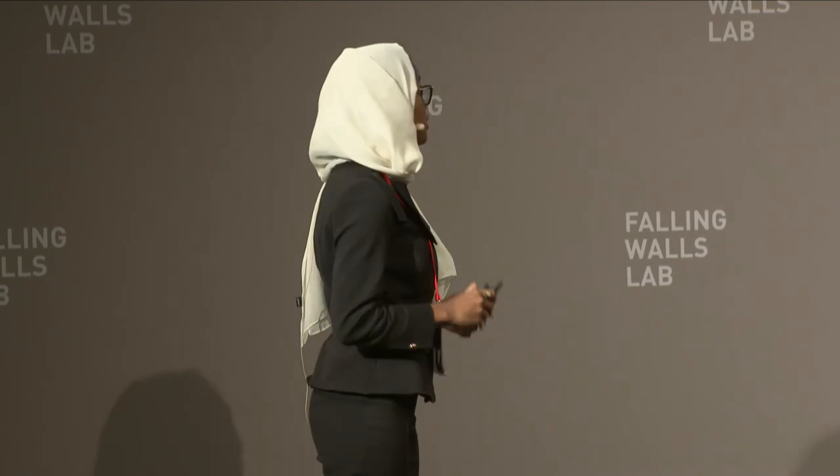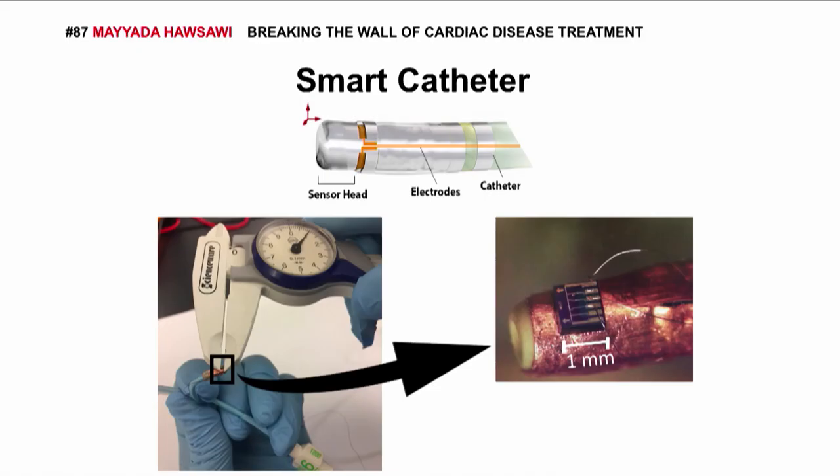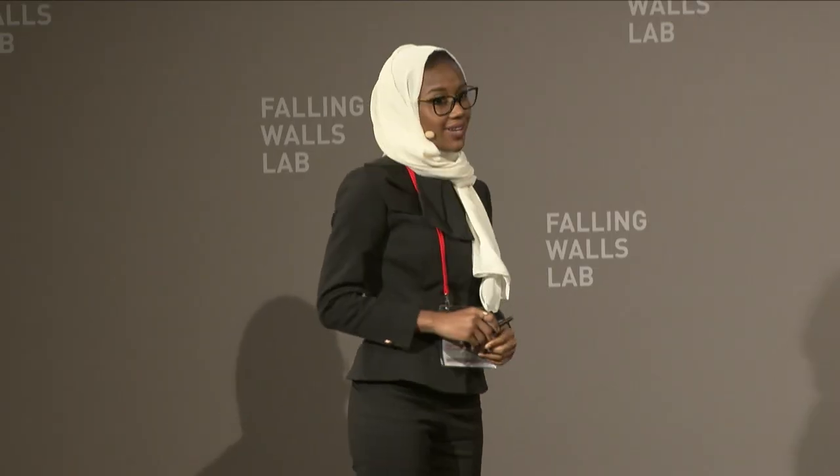That's a photo of the first prototype of the smart catheter — one that does not only have the potential to save lives, but can also revolutionize the way cardiac catheterization is done today. And that's how I'm going to break the wall of cardiac disease treatment. Thank you.